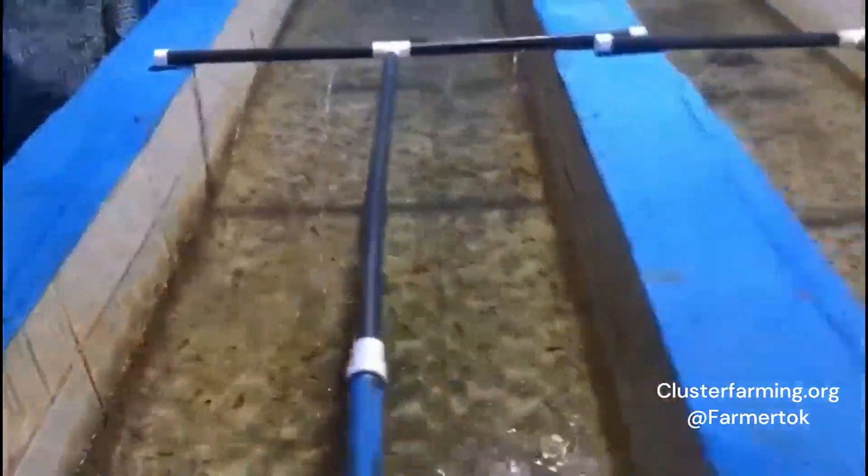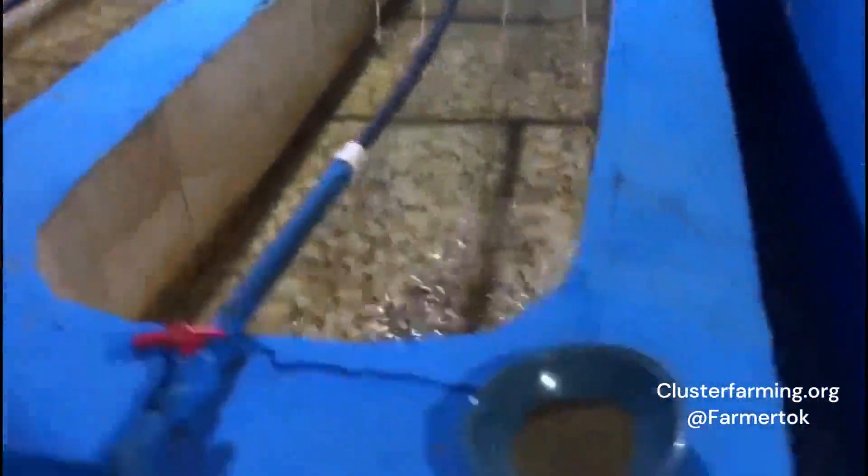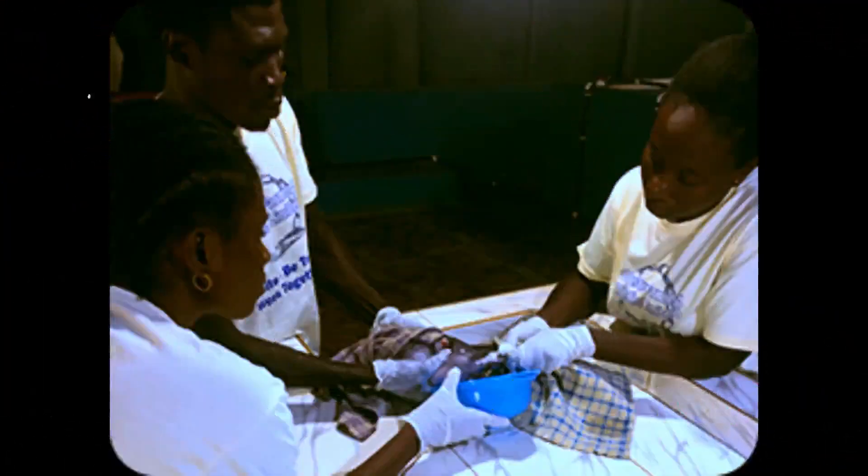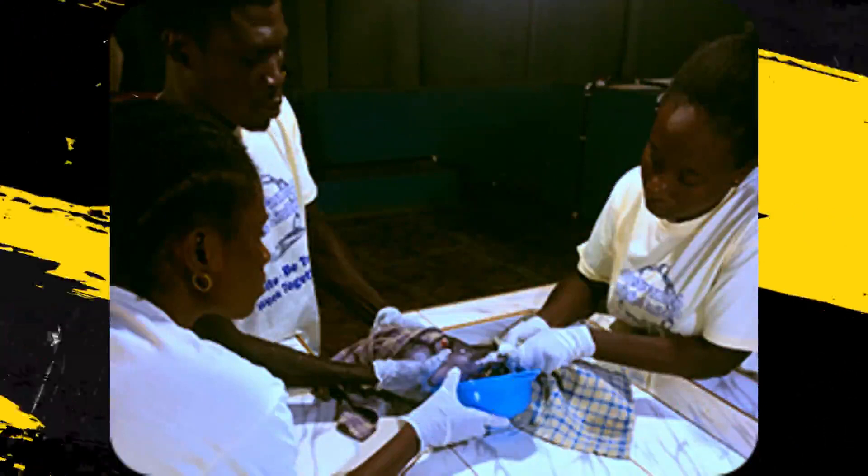High standard techniques, modern installations, and of course quality brood stock, ensuring fast-growing fingerlings and juveniles. We have the knowledge and experience to hatch a pure Clarias gariepinus breed.